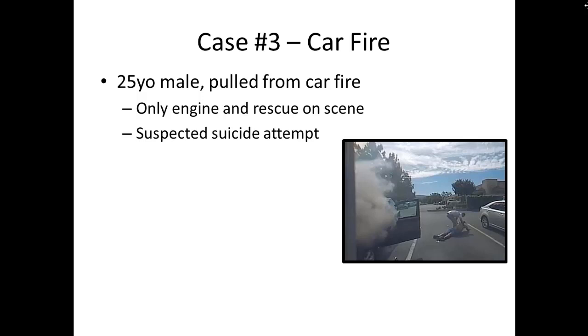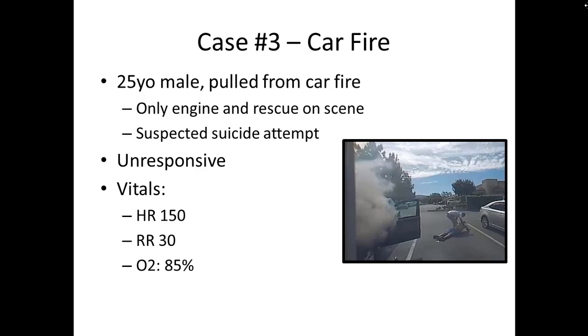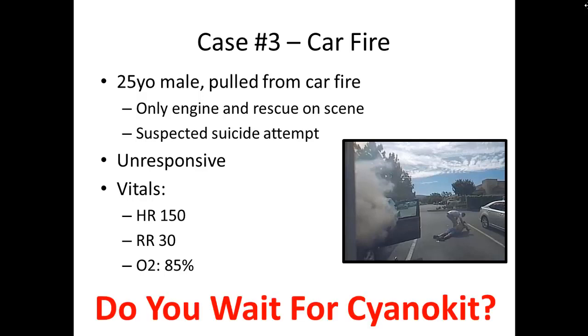Case number three is a 25-year-old male pulled from a car fire. The only units dispatched to the scene were an engine and a rescue — there's no 7-8 or squad present. There's a suspected suicide attempt. The patient is unresponsive, with a heart rate of 150, a respiratory rate of 30, and an oxygen saturation of 85% on room air. What do you think about cyanokit here?